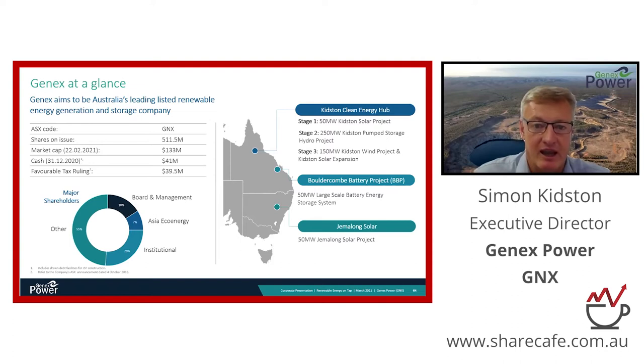Elsewhere in Queensland, we're developing a Tesla battery project called the Bullock and Battery Project near Rockhampton. We've just finished construction of the Gemalong solar farm in New South Wales, which is now being energised and generating cash.